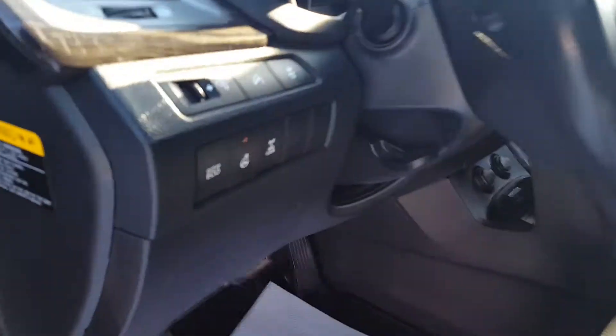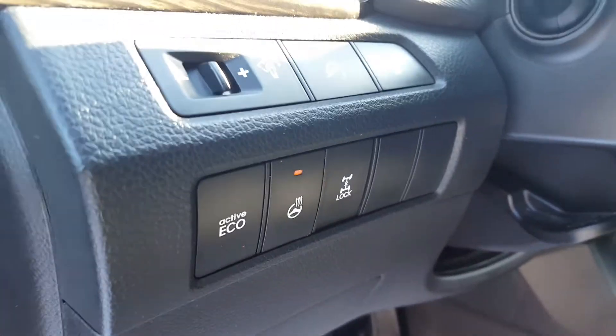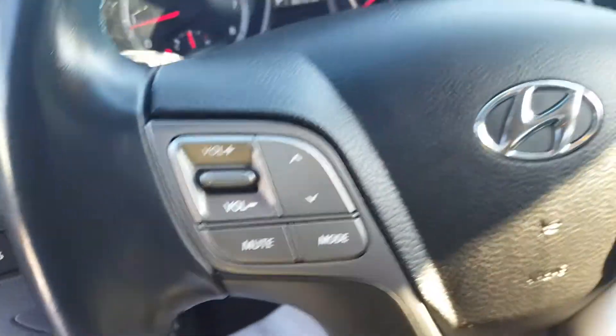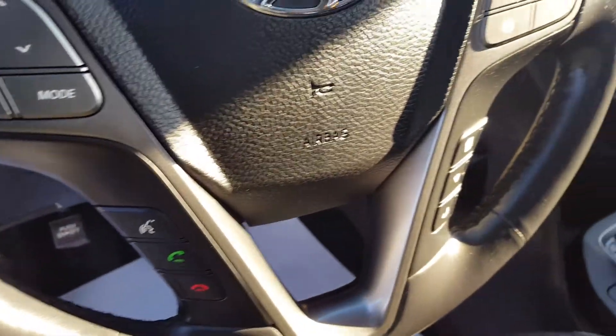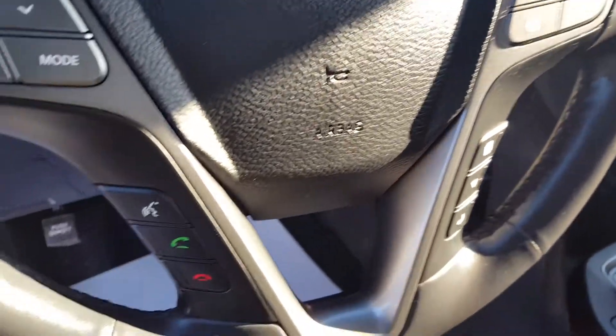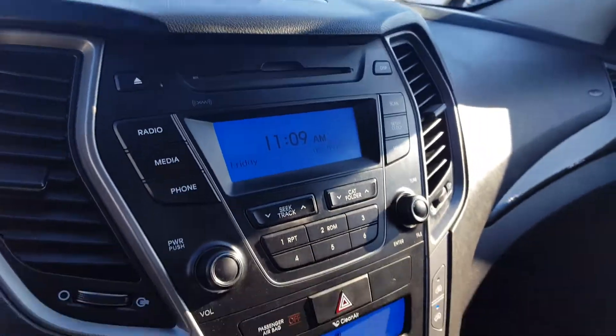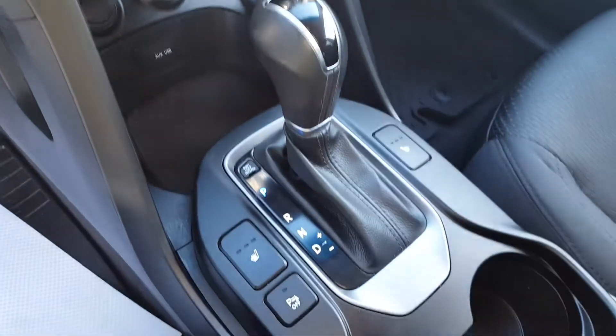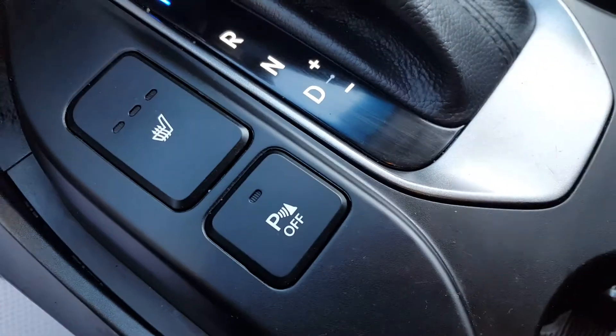In the interior you have your heated steering wheel and your active eco mode right there. On the steering wheel you also have volume and audio controls, cruise control settings, and hands-free connectivity. On the main dash you have your CD player and all your manual audio and climate controls, heated seats, as well as your parking assist.